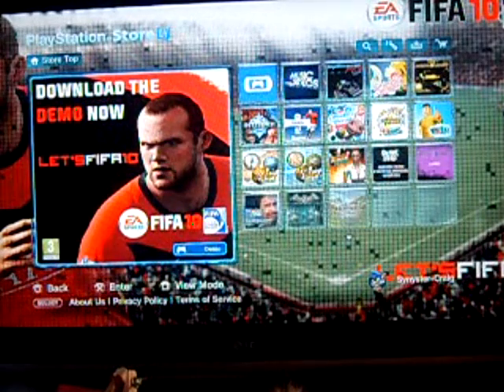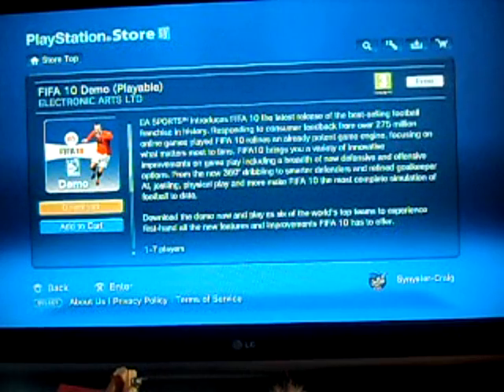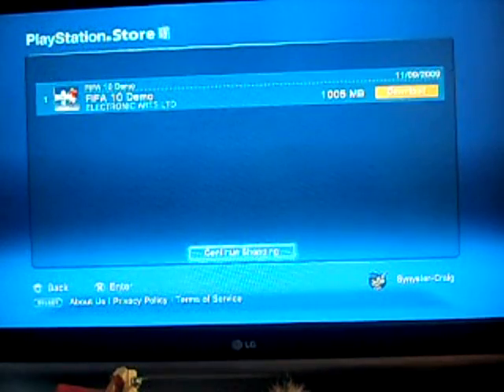We're going to see which one's fastest and just to see if Xbox Live is really worth £5 a year or £40 if you use the gold cards. We're going to do the FIFA 10 demo which just got released this week and I'd just like to say I've got a 20MB internet connection so it should download pretty quick.